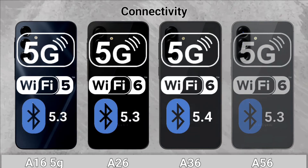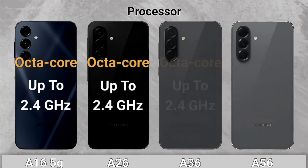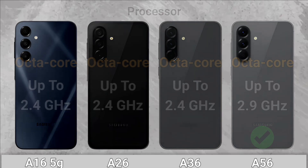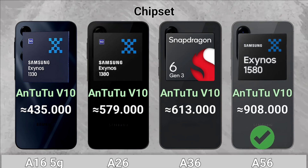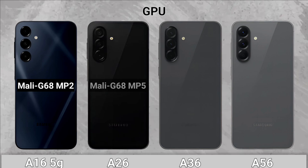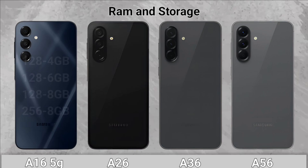Connectivity: The A36 has a more recent Bluetooth. Processor: The A56 wins with a 2.9GHz chipset. GPU: The A56 wins with the Xclipse 540.